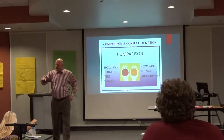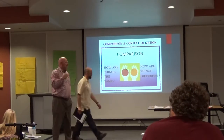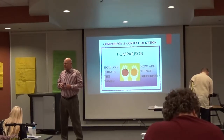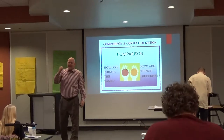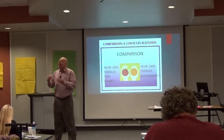If you look at this paper we gave you, the pink one, we're looking at these historical thinking skills. The colleges ask that these freshmen come in with the ability to think like a historian.